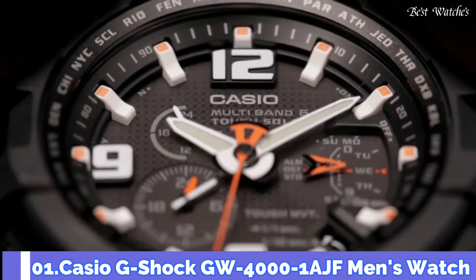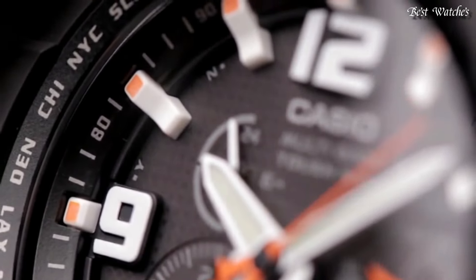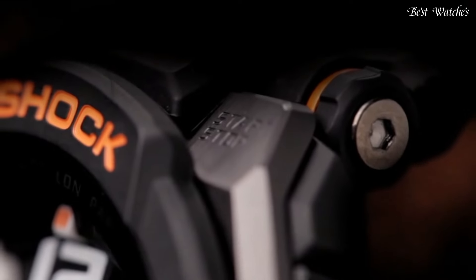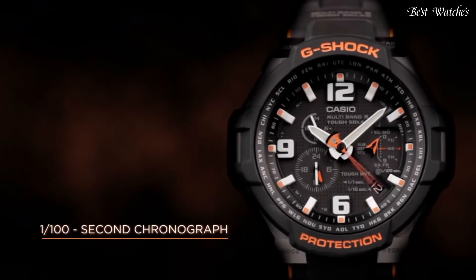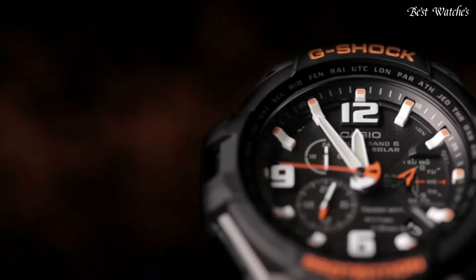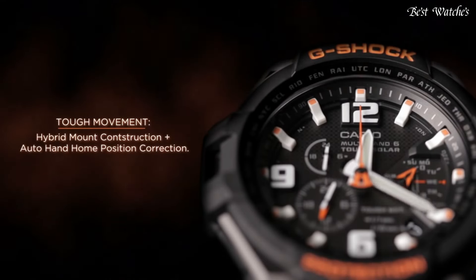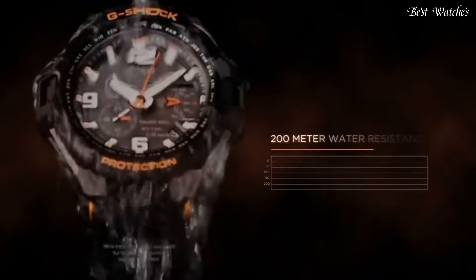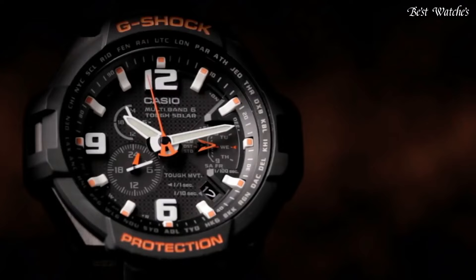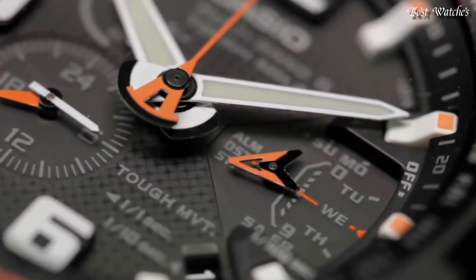Number 1: Casio G-Shock GW-4000-1AJF Men's Watch, Japanese Solar Quartz Movement and 5087 caliber, polymer and stainless steel case of round shape. Case dimensions are 50.4mm in diameter and 15.6mm in thickness. Display type: analog. This timepiece has mineral glass, polymer band in black, and 200m water resistance.